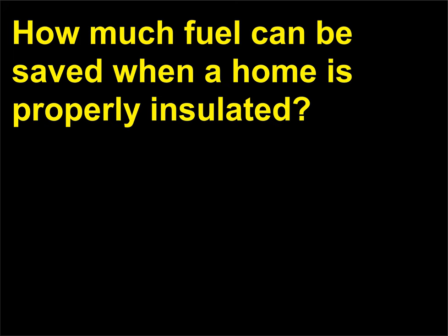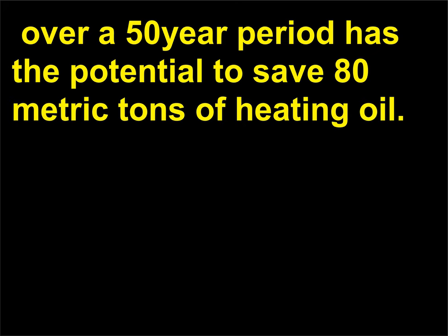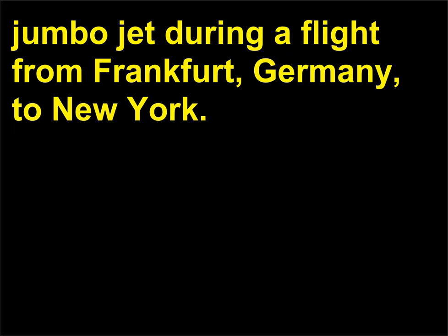How much fuel can be saved when a home is properly insulated? Insulation of a single family house with EPS or XPS (extruded polystyrene) over a 50-year period has the potential to save 80 metric tons of heating oil. This corresponds to the fuel consumption of a fully loaded jumbo jet during a flight from Frankfurt, Germany, to New York.